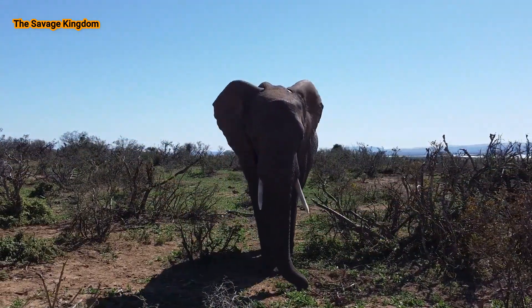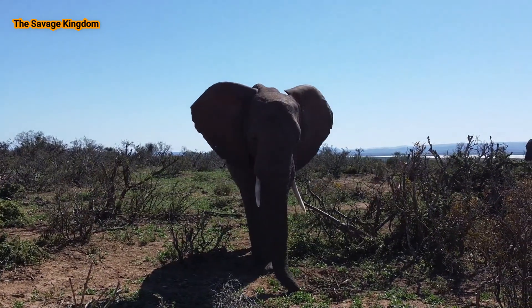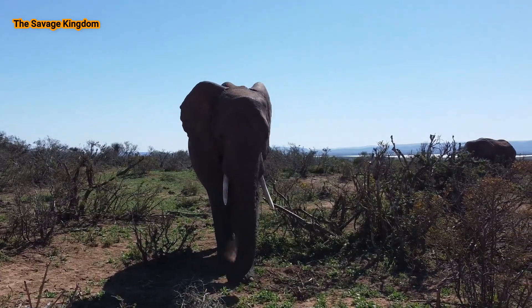Elephants' skin can be up to 2.5 centimeters thick. Despite this, their skin is very sensitive, especially to UV rays and heat from the sun.